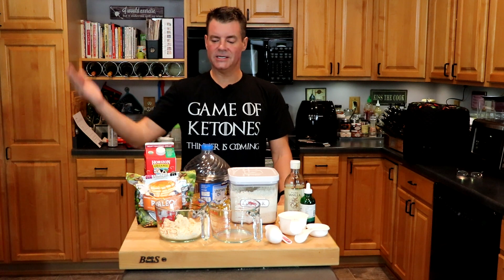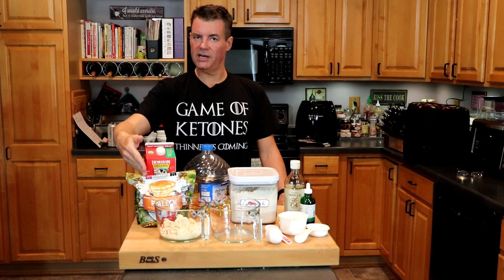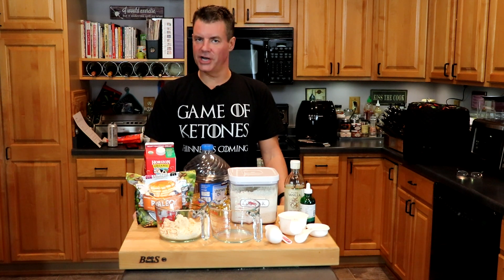Hey there, it's Steve from SeriousKeto.com, and in this video we are going to pit Birch Bender's Paleo vs. CarbQuick in the Low Carb Belgian Waffle Challenge.